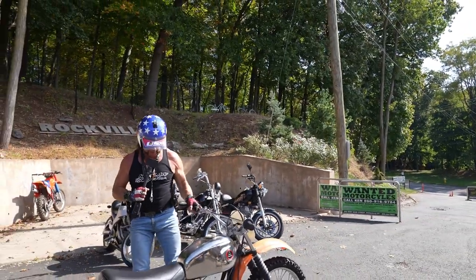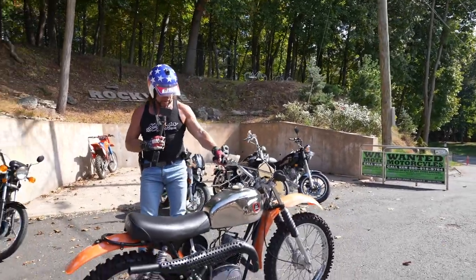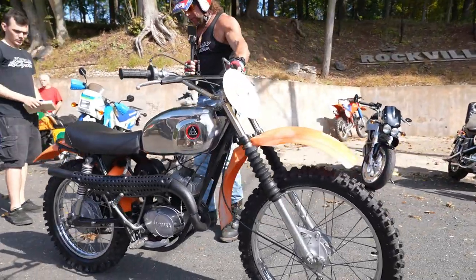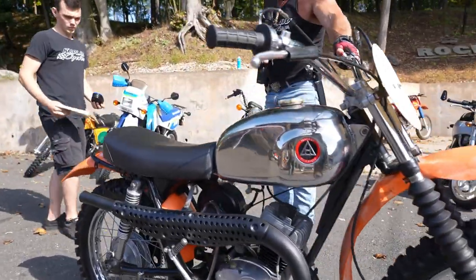Holy flashback to 1974 guys, this is a kick-ass piece — Hodaka Pabatko from the Pacific Basin Trading Company. This is actually made in Japan, Japanese quality vintage two-stroke.